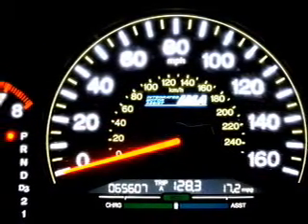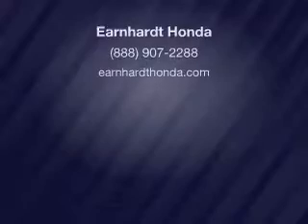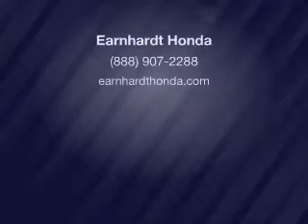Call or click to contact us today. Thanks.